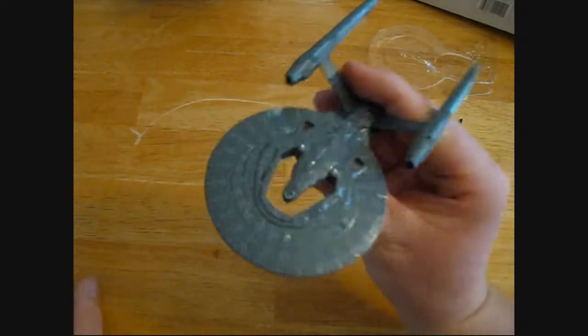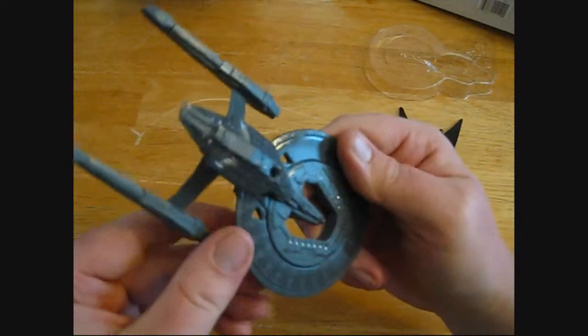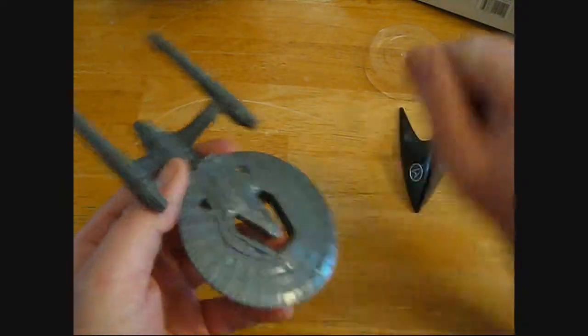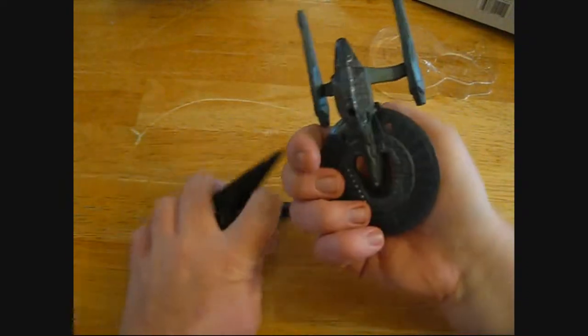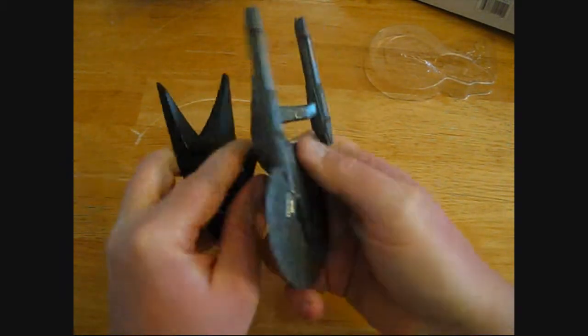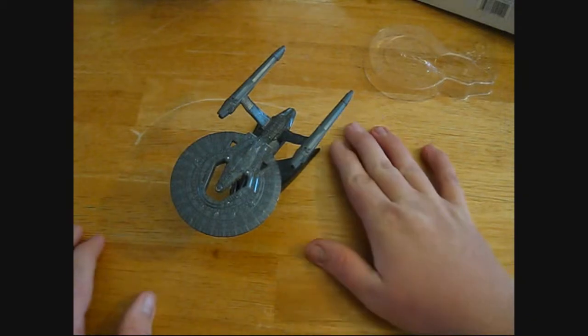It's not very detailed. It's got a little bit of paint on it, but mostly it's just gray with a little dark gray. But it'll look nice sitting on the shelf. It just snaps into the stand, and you can actually pose it at different angles.